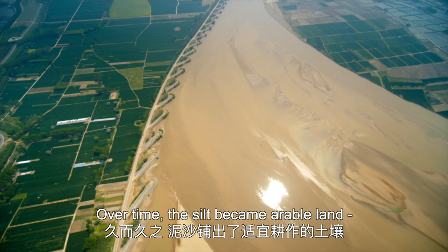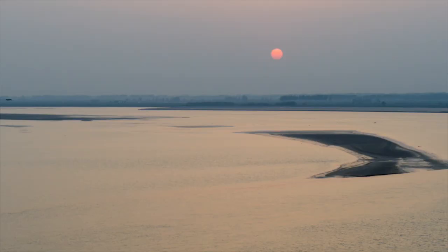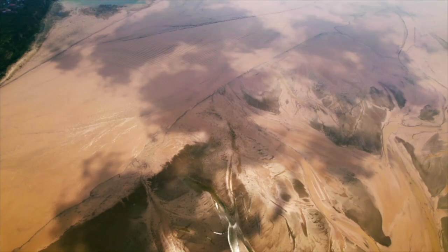Over time, the silt became arable land, fertile and easy to irrigate, all thanks to the river. As early as 7,500 to 9,000 years ago, people lived and prospered here.